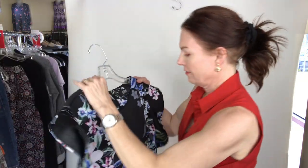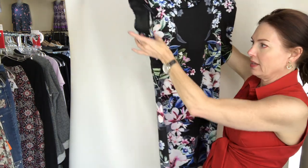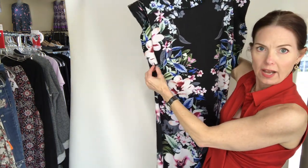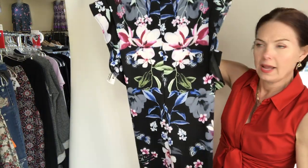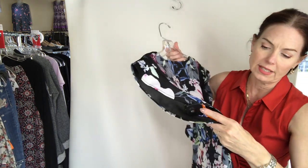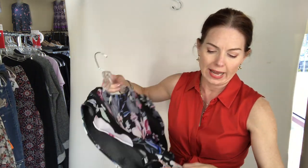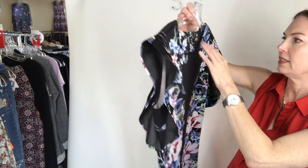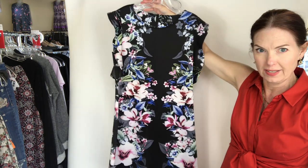I have a dress from ABS Collection — I love the pattern and the vertical ruffle going down the side, and there's an invisible zipper right here. This one is $19: ABS dress, short, short sleeve, black, medium, $19. It's a size 10.